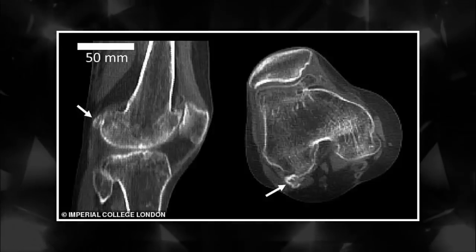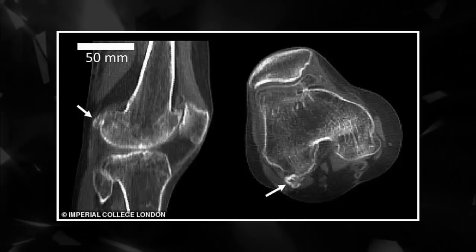This is certainly the advantage it has in dogs, cats and some monkeys, which all have the extra bone.